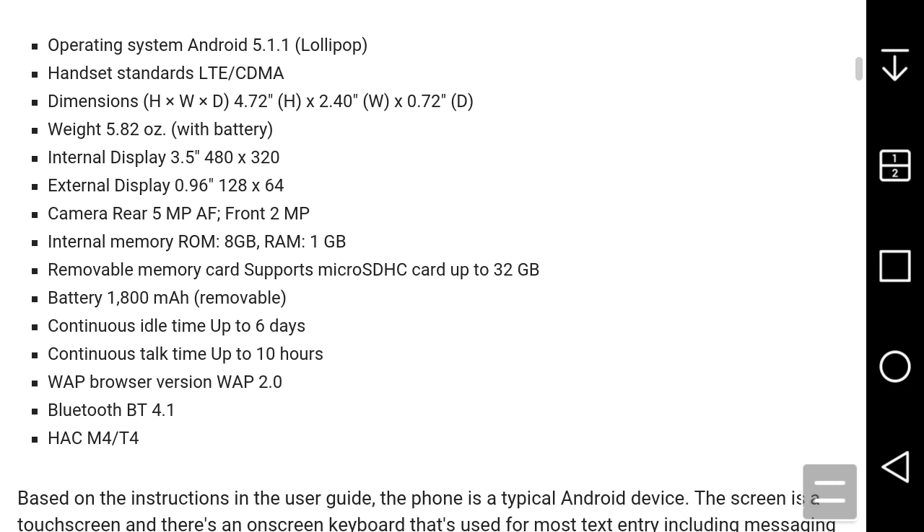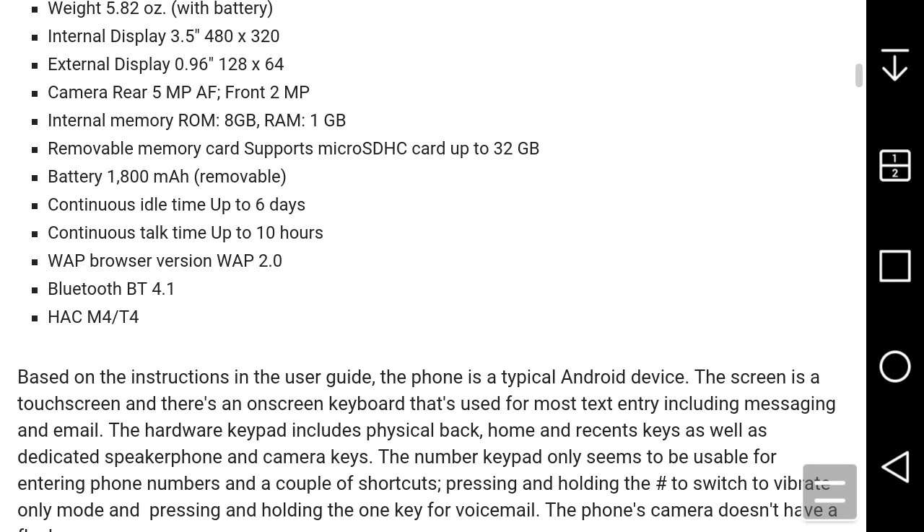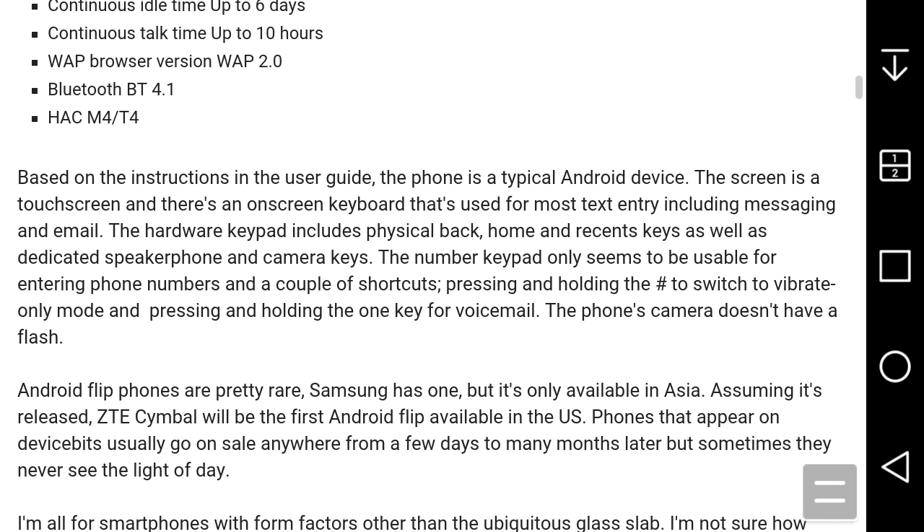The internal memory is 8 gigabytes of ROM and 1 gigabyte of RAM. You do have a microSD card slot supporting up to 32 gigabytes. The 1800mAh battery is removable. Continuous idle time is up to six days, continuous talk time up to ten hours. It has the stock browser on there — version 2.0.